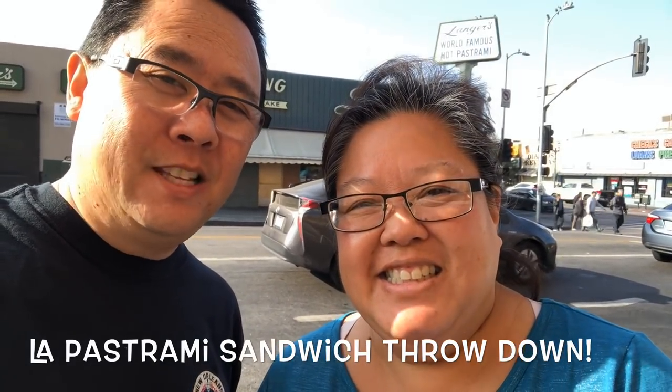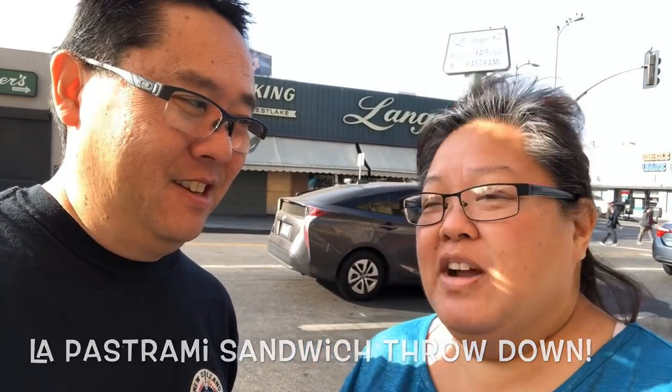The first one we are at is called Langer's. It's been here forever, and we are here in downtown Los Angeles. The other one we're going to do later today is Cantor's on Fairfax — the original location. These are supposedly the two best pastrami sandwiches here on the west coast.